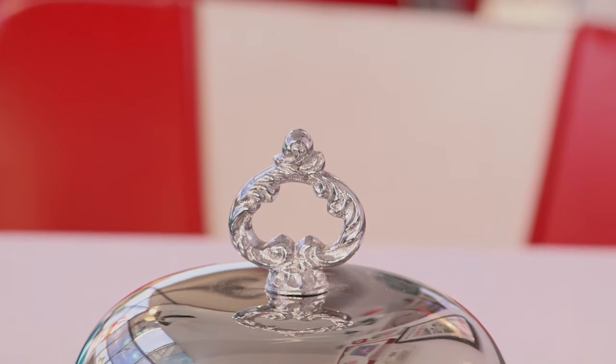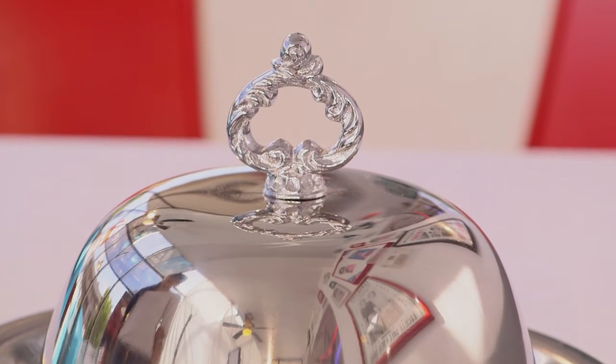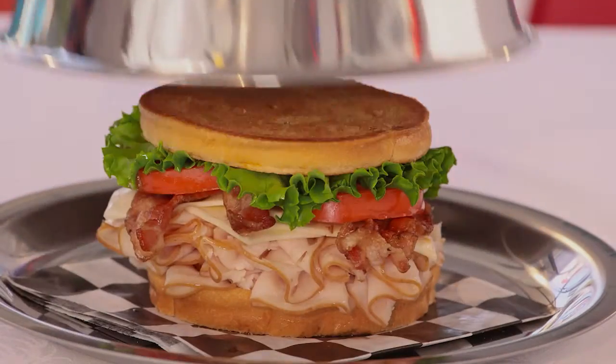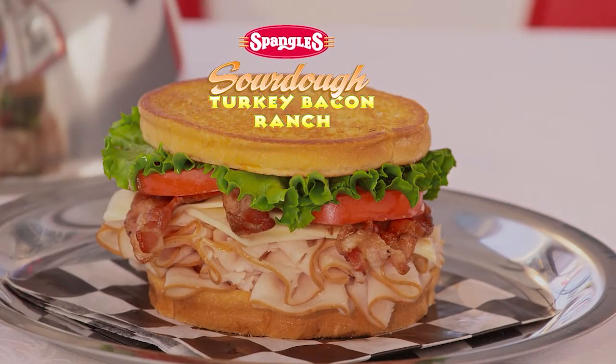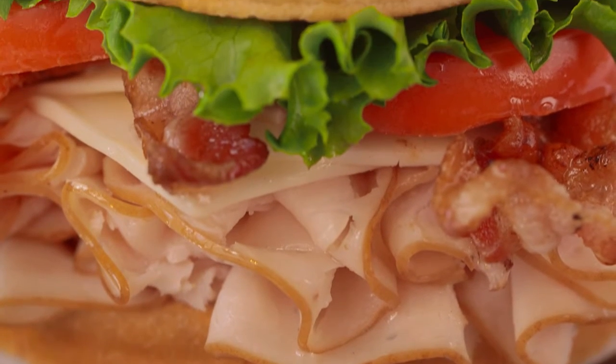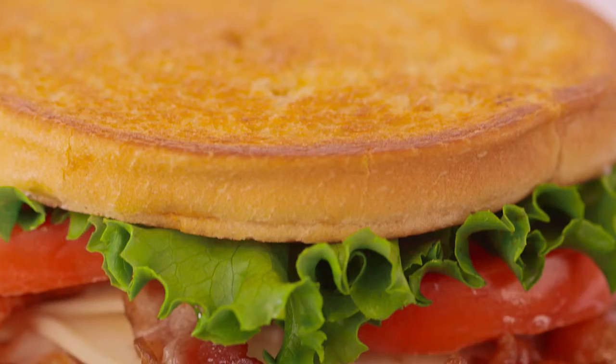What we are about to show you is not new. It's always been here, but it might just be the best sandwich on our menu. The Sourdough Turkey Bacon Ranch. Deli sliced smoked turkey piled high, melted Swiss cheese, crispy bacon, and ranch dressing.